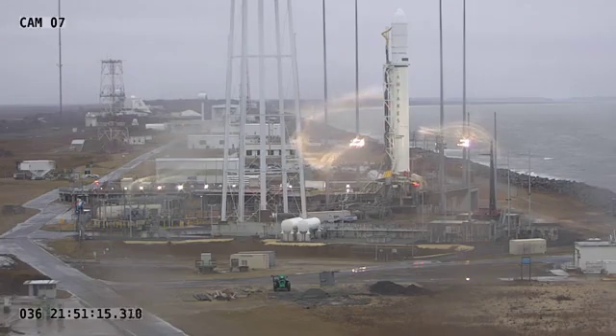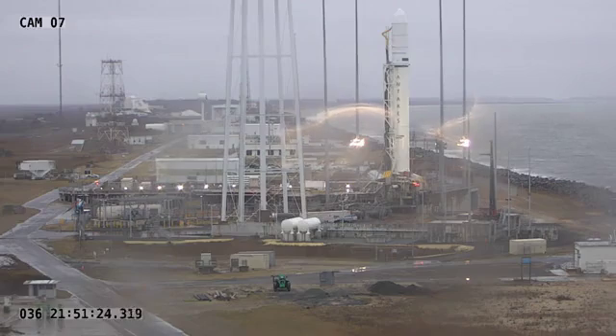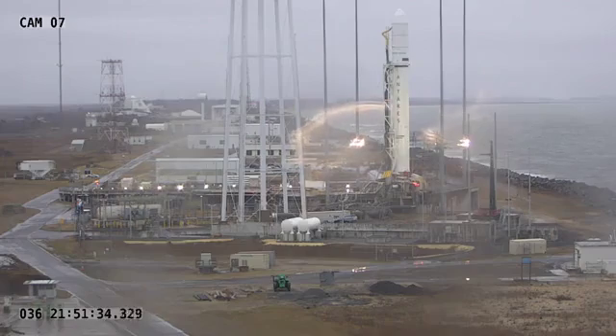As you can see in our camera view now, our NG-13 Antares rocket is fully vertical and ready for our combined systems test scheduled for tomorrow, to ensure that everything is working healthy and nominal for our launch on Sunday, February 9th.